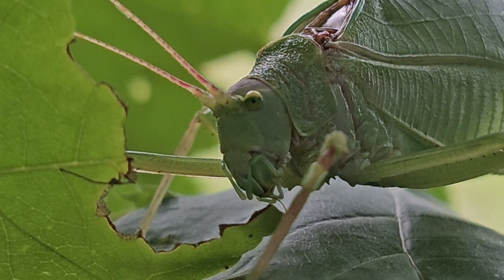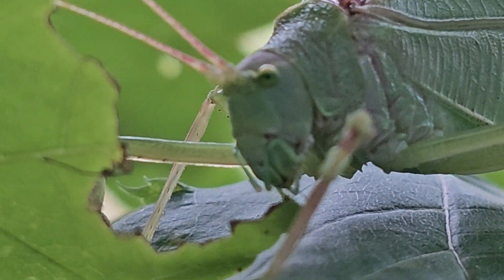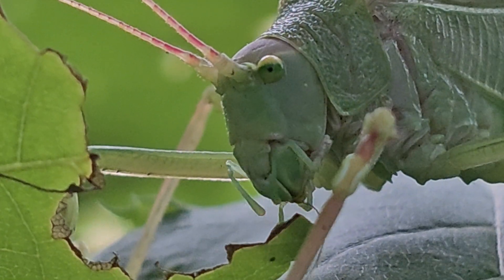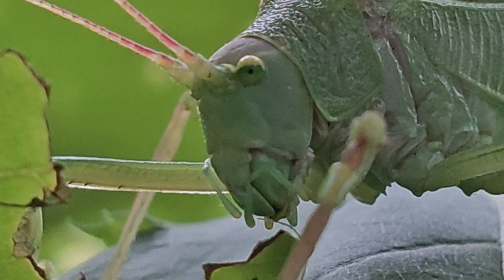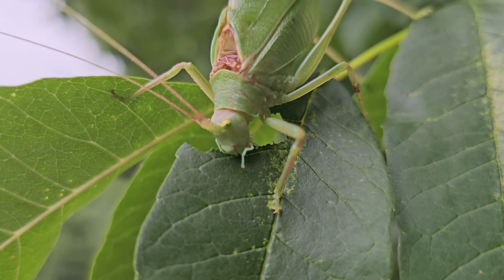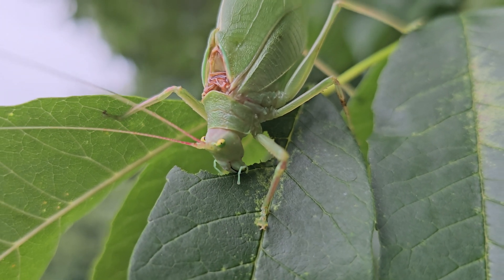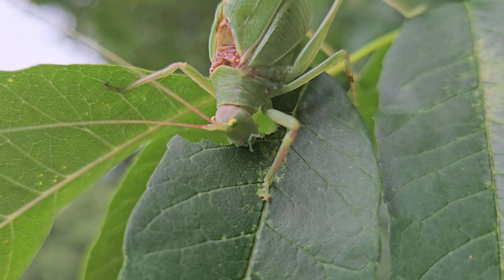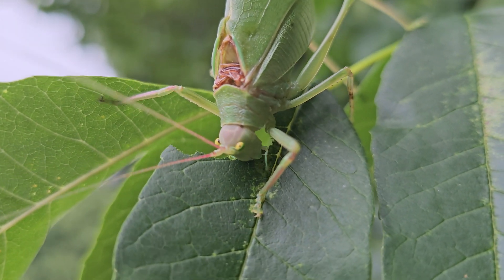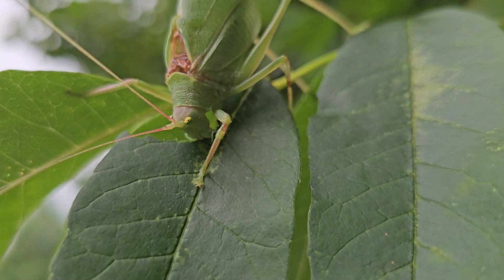This particular one was found by a friend of mine — I put a plea out on Facebook saying I wanted a common true katydid for my channel, and a friend came through and captured it for me. Another interesting note: the song of the katydid is temperature dependent — the warmer the temperature, the faster the sound. There are different populations or subspecies of katydids that may have two, three, or four pulse songs.